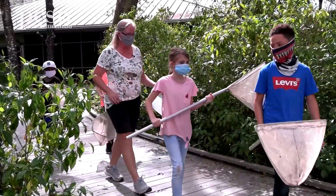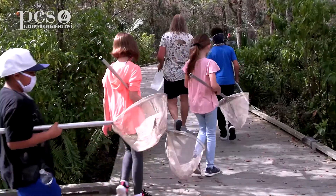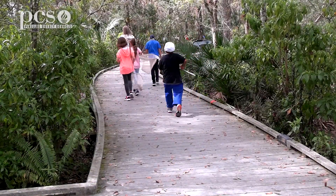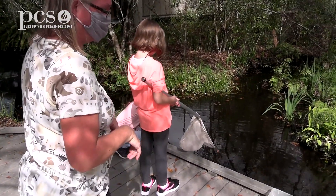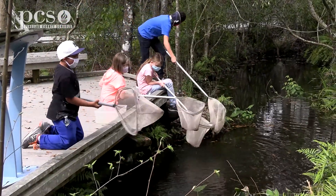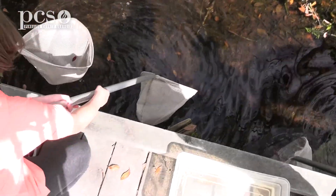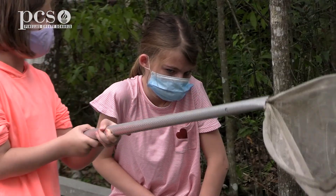We're going to go and scoop some critters out of the little pond and do some dip netting. Basically with dip netting, we're scooping in the water. We're going to pick up some leaves. You're going to go through the leaves with your hands and try to find some little critters. If we do find critters, we're going to put them in the tub. In our little pond we have tadpoles, minnows, and crawfish — scooping in those leaves allows you to get down and scoop them up.